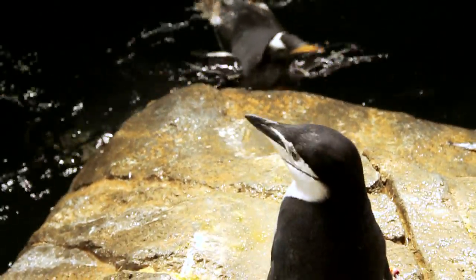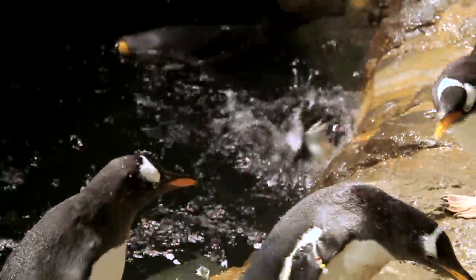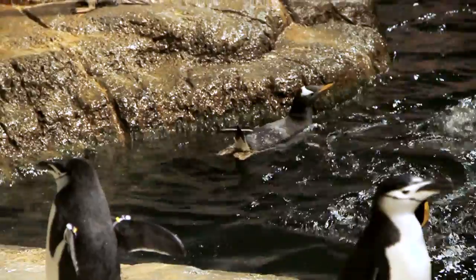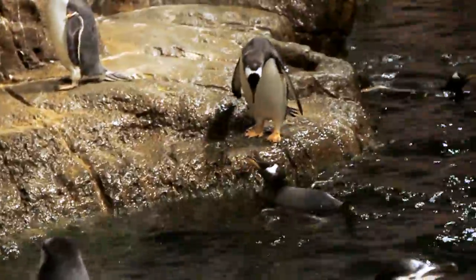There's not a whole lot of beach area, which is also true of their natural environment in the wild. So they have to learn how to jump out of the water and land on the surface, the rocks, and it took them a good 24 hours to learn that, to master it.